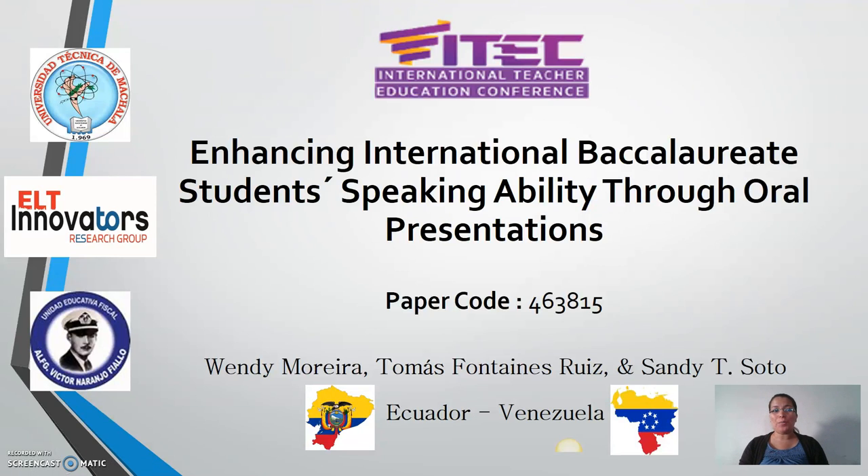Hi, my name is Sandy Soto. I am an AFL professor at the Universidad Tecnica de Machala. I am also the coordinator of the ELT Innovators Research Group. ELT Innovators is a research group sponsored by Universidad Tecnica de Machala.